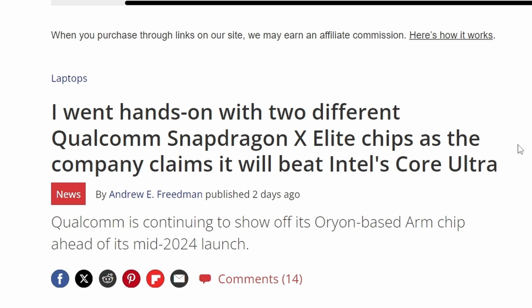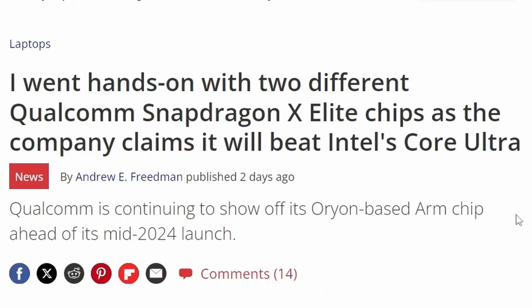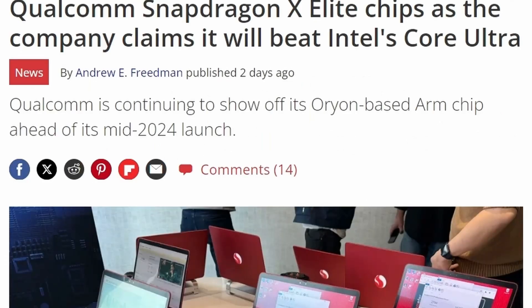We might be seeing some competition in the CPU market, especially when we consider laptops or notebooks. Qualcomm has claimed serious things here, telling that it can beat Intel's Core Ultra, which is crazy. The Qualcomm Snapdragon X Elite is their newer generation processor based on Oryon-based ARM chips, and it is possibly beating Intel's Core Ultra — though take it with a grain of salt, because the benchmarks they've presented don't really tell you much. They do say they are beating some of the competition.